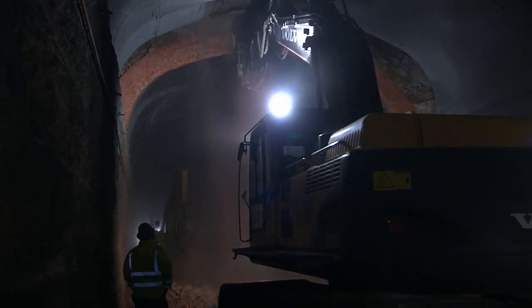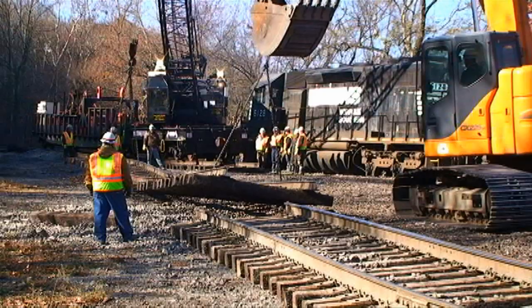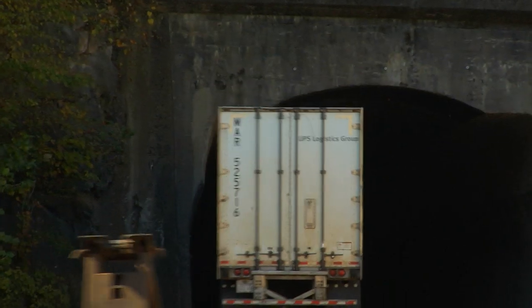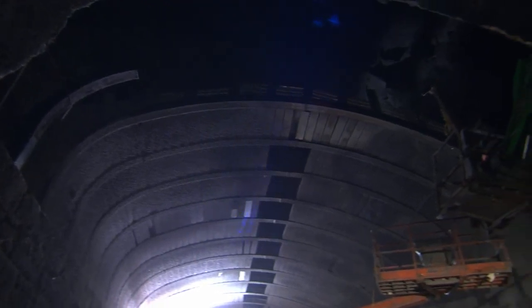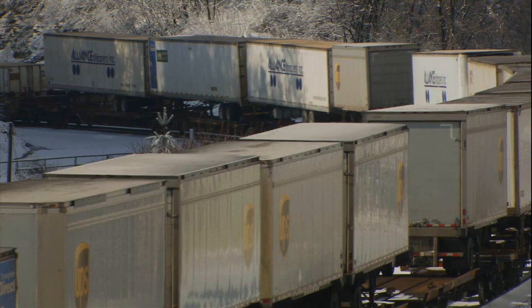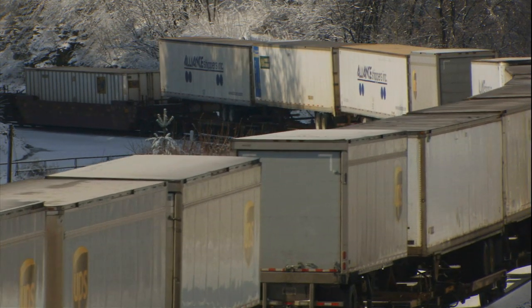Twenty-eight tunnels were re-engineered to increase clearances, either by lowering the track, relocating the rails, notching the arches, or replacing the roof with a taller crown. During construction, a working mainline was kept operational to allow trains to stay on schedule.